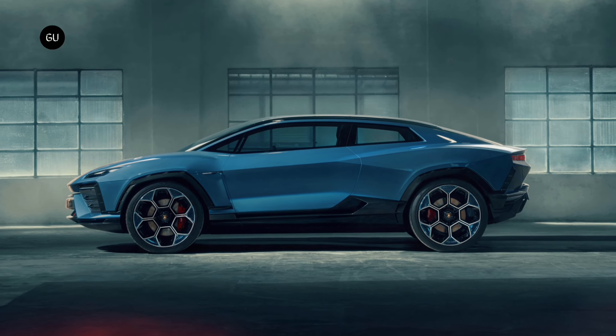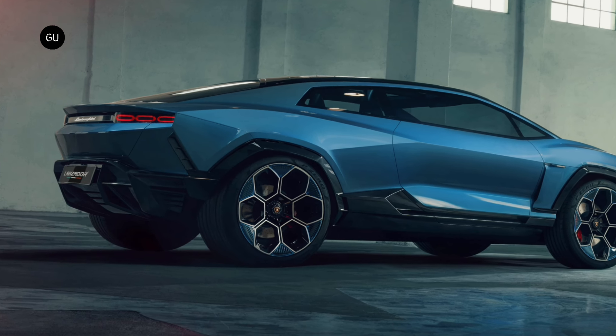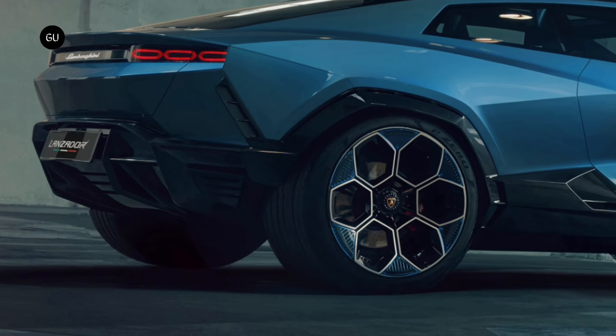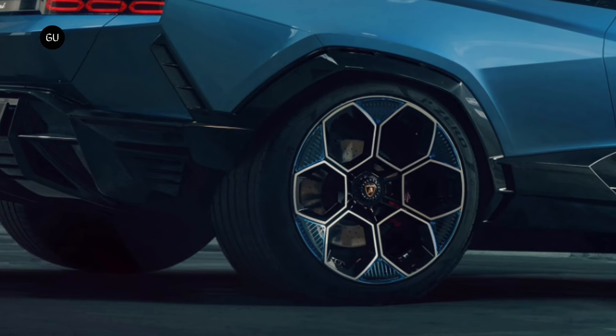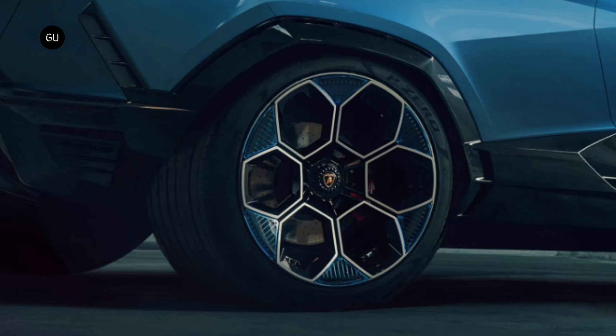Whatever it is, it has just two doors — or three if you count the rear hatchback. We particularly like the 23-inch wheels, which are hexagonal renditions of classic Lamborghini phone-dial wheels. Just above those wheels are nifty hidden wheel-well air vents, part of an extensive array of active aerodynamic elements to optimize either drag for efficiency or downforce for performance.